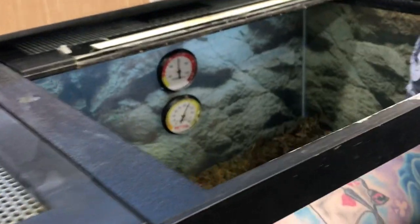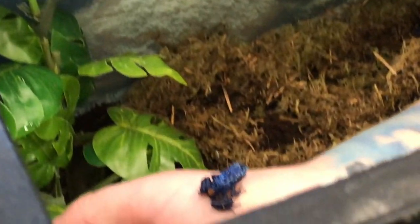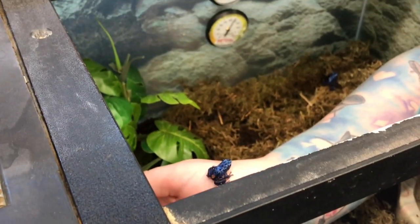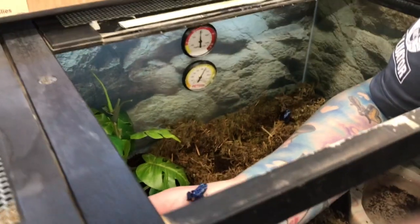What is an arrow frog? An arrow frog — so they're related to the poisonous dart frogs. But this one's not poisonous? Well, what they eat is what makes them poisonous. So what they eat in the wild, they ingest it, and then when they get eaten, they're poisonous.